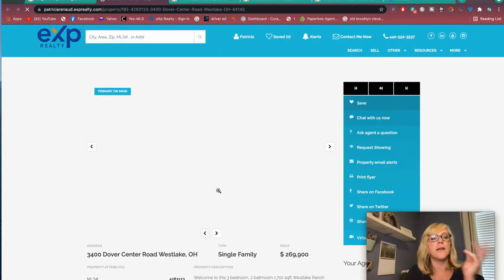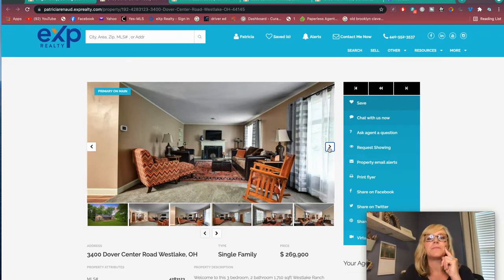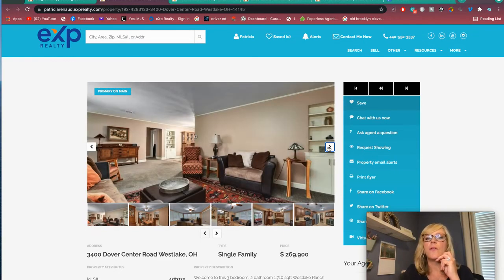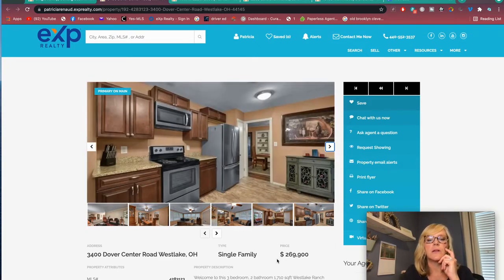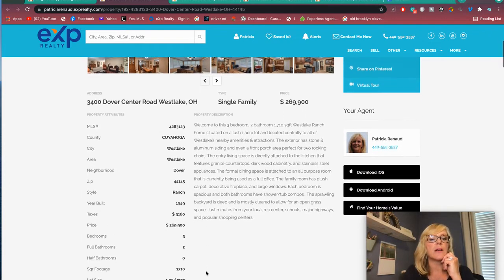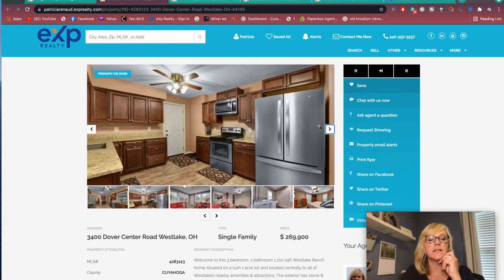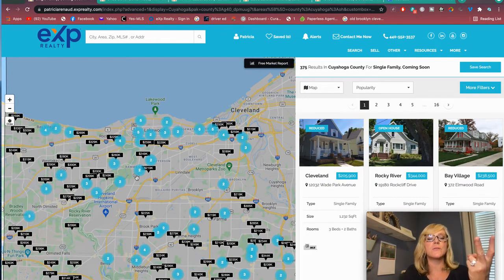Now we're moving into North Olmstead — though Dover Center is on the border of Westlake and North Olmstead. Here's another Westlake home at $269,900 — three bedrooms, two baths. For a family of four this could work. It's 1,700 square feet. Taxes are cheap. And it's on an acre! This is pretty nice. So we've looked at Lakewood, Cam's Corners, Old Brooklyn, Rocky River, Fairview Park, and Westlake.